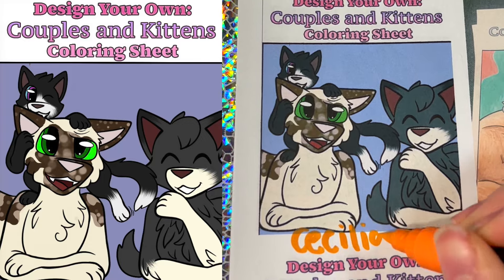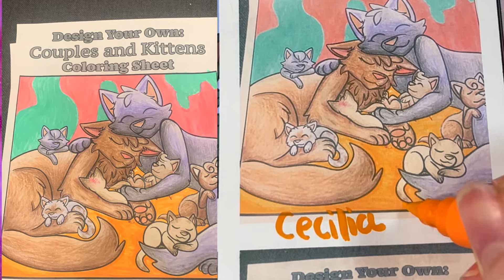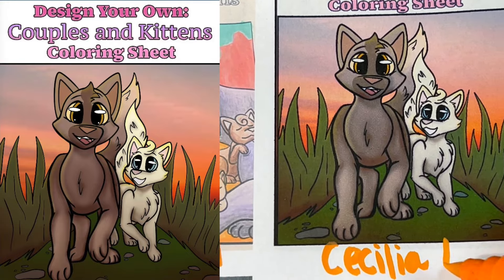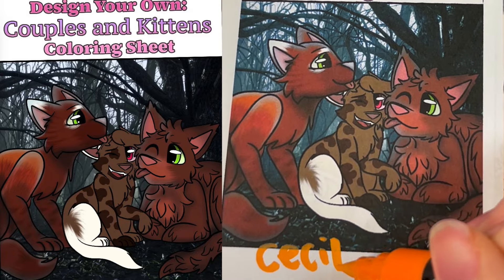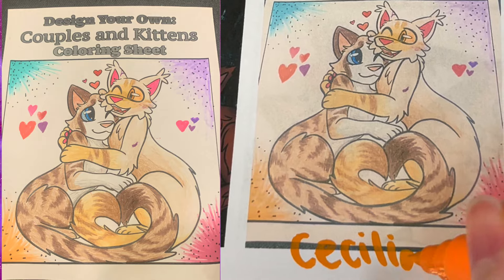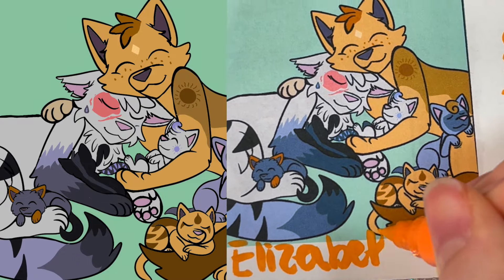These next few colorings are all made by Cecilia Lill! She did an amazing job making some that are painted traditionally and some that are colored digitally. The sunset on this is beautiful! Such a creative idea to add in a photograph-style background — it makes it look so cool! And this one is just adorable — I love the character designs. Elizabeth Clements, great job!